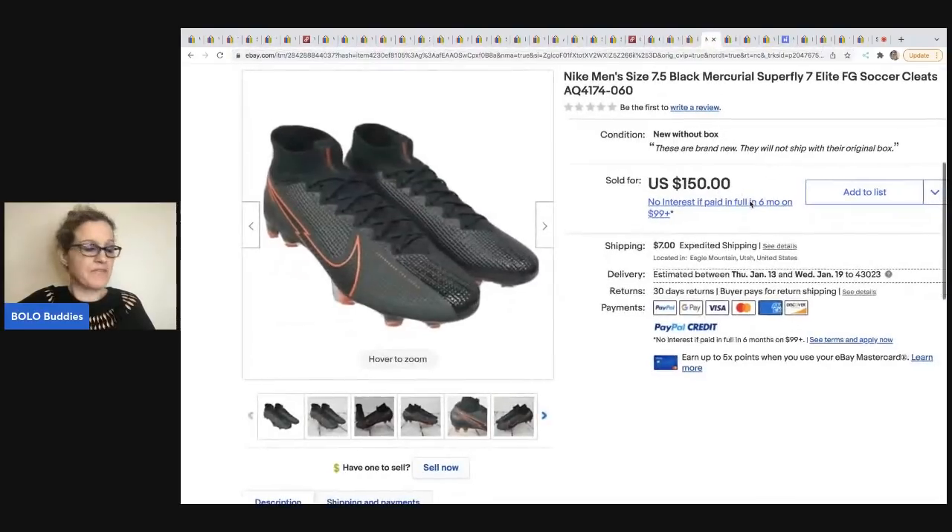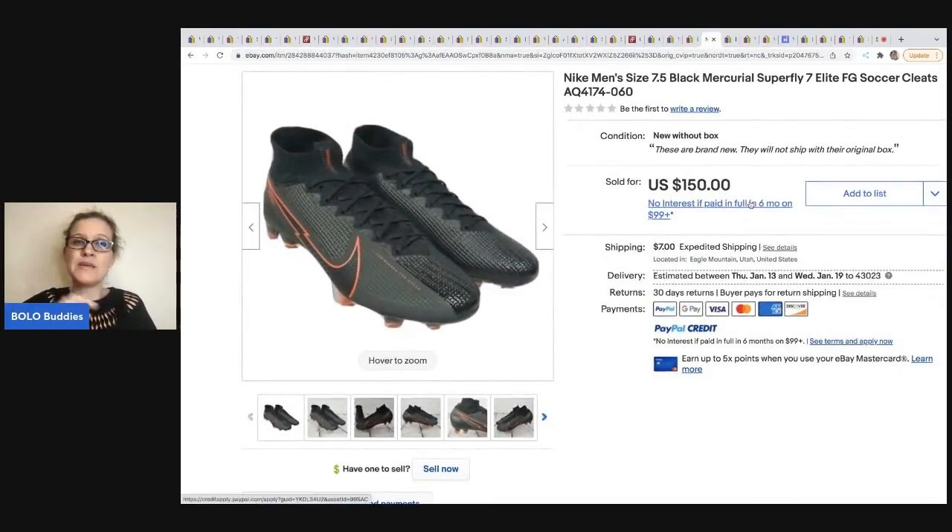The next item comes from Flipping It Good. He does retail arbitrage — he sources at Burlington Coat Factory, Ross, places like that. When I tell you this man knows how to source retail arbitrage, he knows how to source. Go check out his channel if you want to get into RA. He also sells other vintage items. These cleats he got at Ross for $24.99 and they sold for $150. A reseller tip he gave me: ACC means elite, and those typically sell for more.